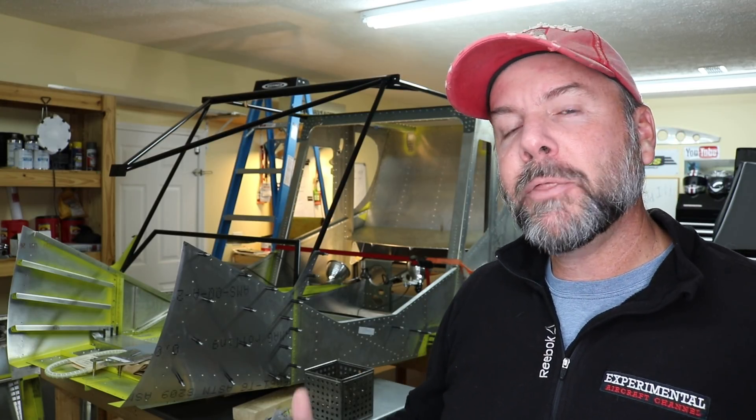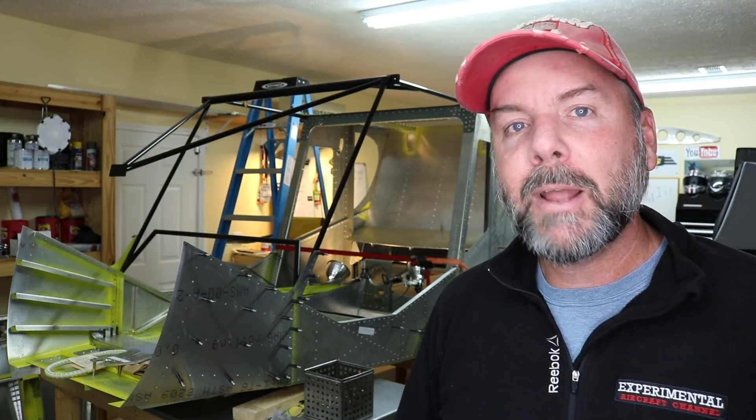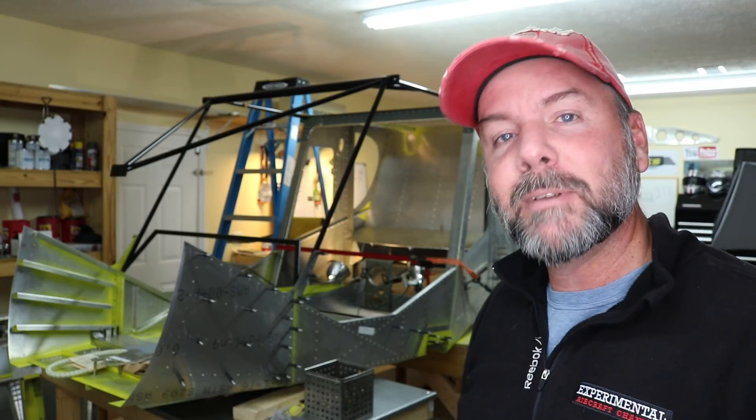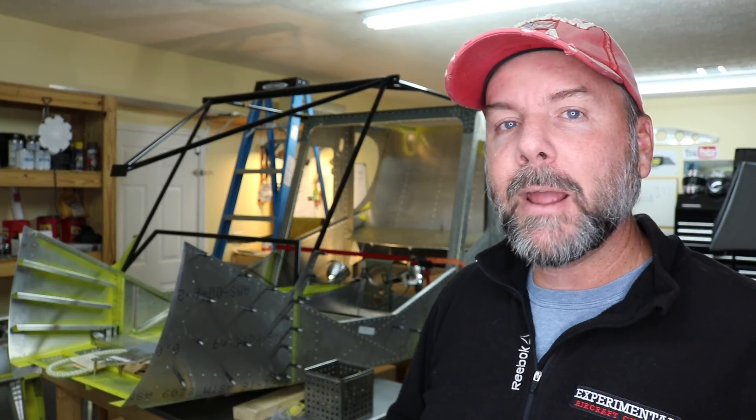Hey everyone, welcome to the 31-day build challenge — this is the official launch day, day one in December. I think this is the third one, so this will make the third annual challenge. The challenge is inviting you to basically try to do something every day on your project. There are 31 days in December, so you've got 31 days to get a jump start on your new year's resolution of getting your aircraft done.